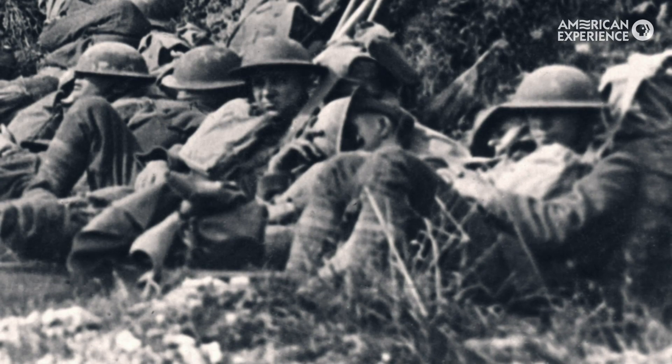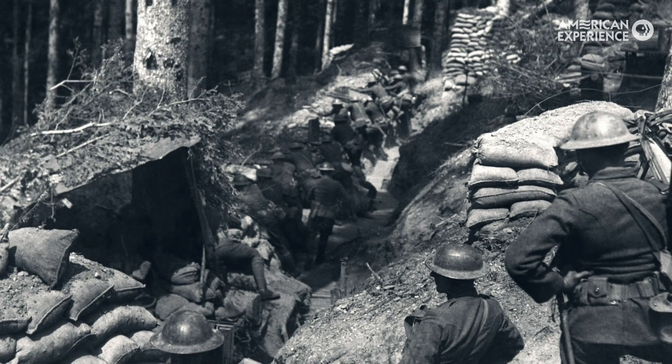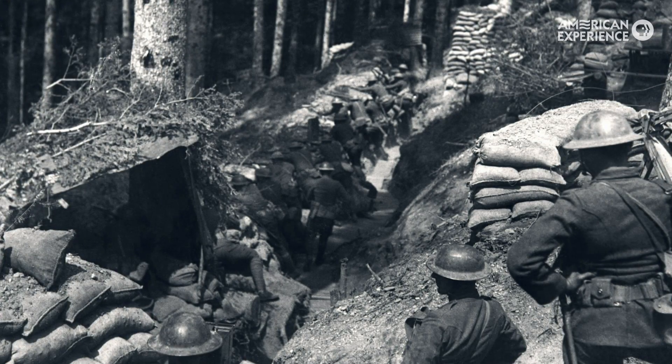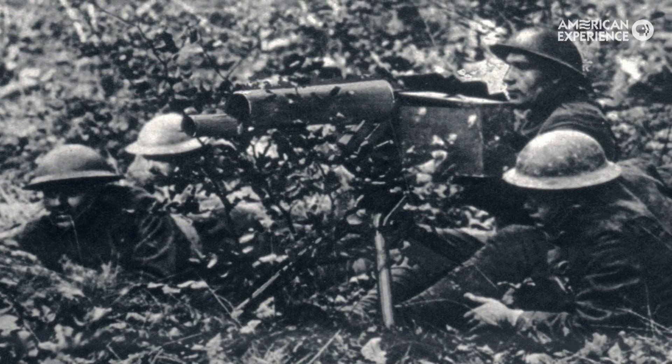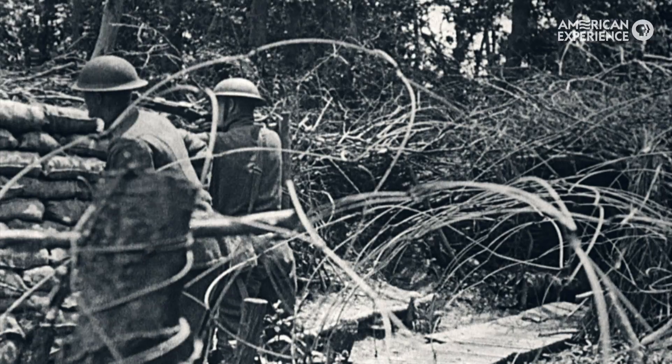We spent a lot of time looking for imagery that would really convey how difficult that time must have been for those guys, so that you could feel like you're really in the thick of it in the pocket with them. They're surrounded by the Germans, running out of ammunition — no food, no supplies.